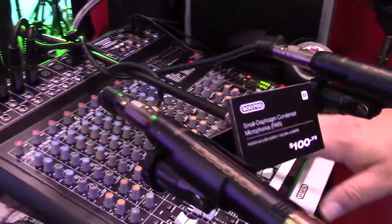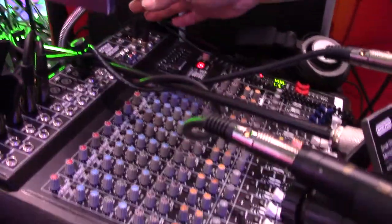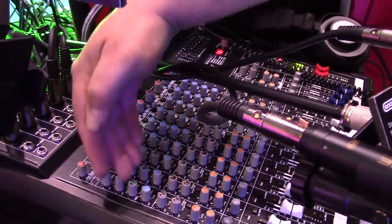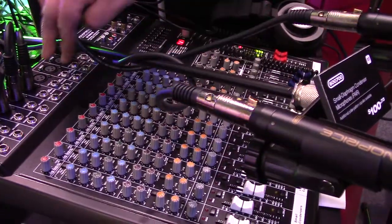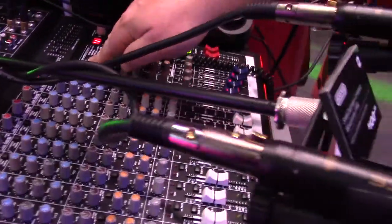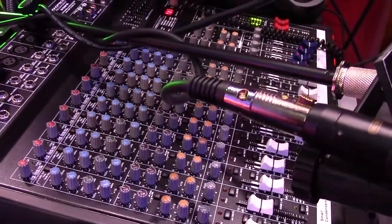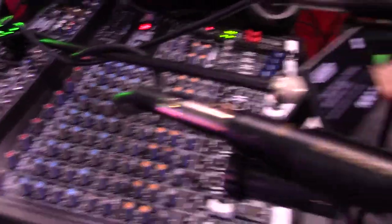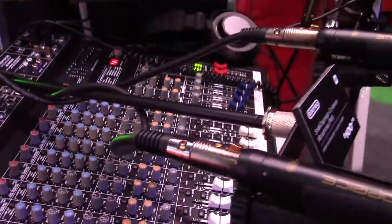We also have this mixer here — our 16-channel USB mixer, 12 mic preamps with phantom power. The first four channels have inserts and sweepable mid-range. The last channels are four-band EQ stereo channels. For keyboard players, you can put a ton of keyboards in here and still run your microphones. 24-bit effects on board, 9-band EQ on board, USB interface, four-bus configuration, four aux sends — two pre, two post.